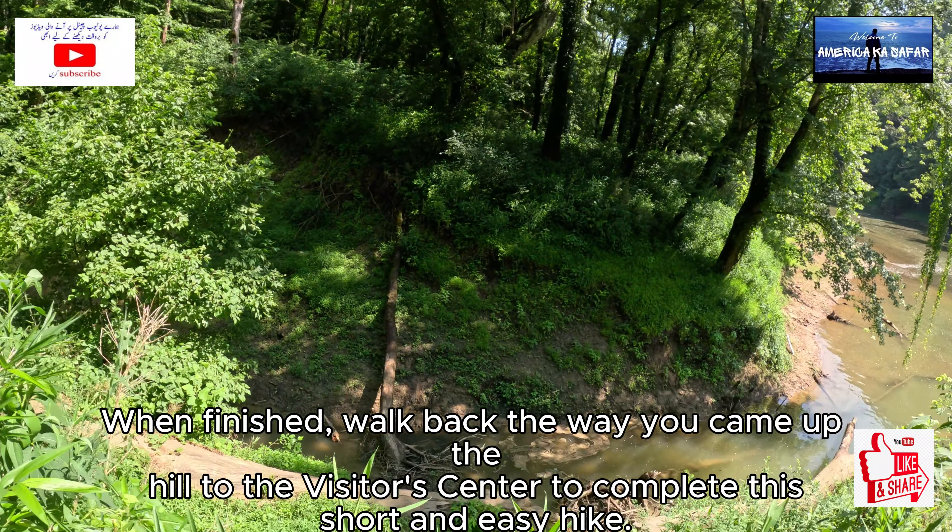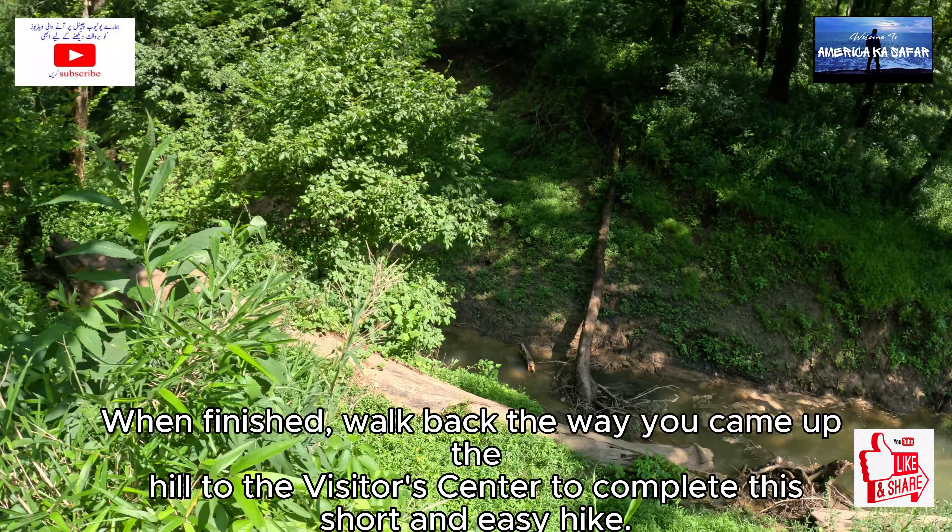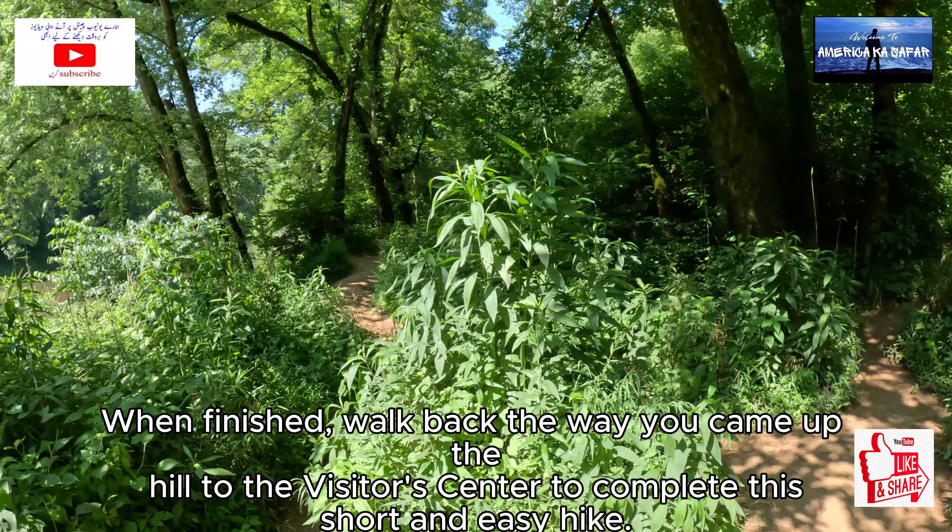When finished, walk back the way you came, up the hill to the Visitor's Center, to complete this short and easy hike.